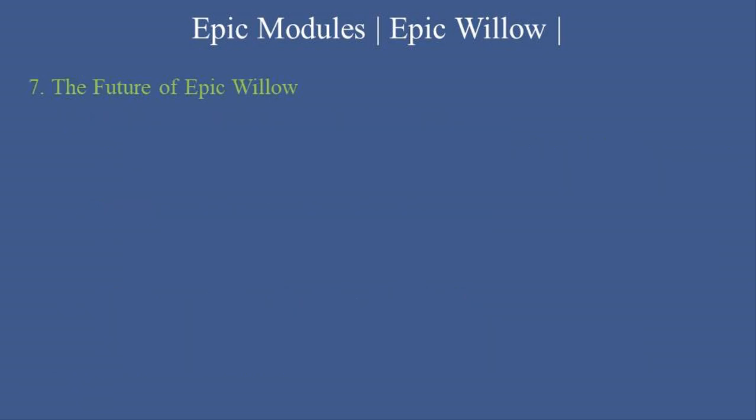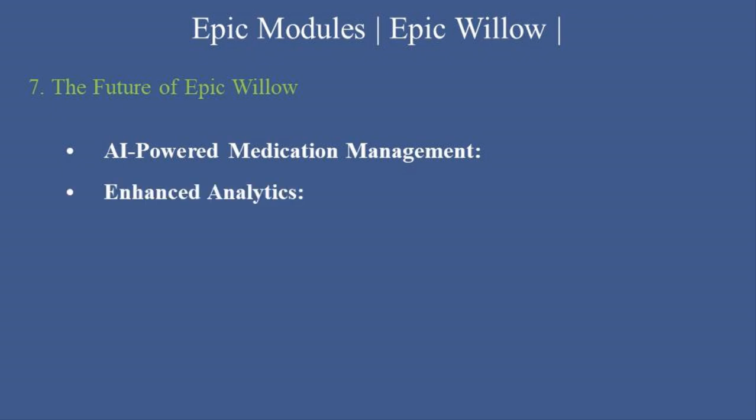The Future of Epic Willow: Epic is continuously enhancing Willow with features like AI-powered medication management tools to optimize inventory and predict medication needs; enhanced analytics with advanced dashboards for pharmacy performance and medication usage trends; and integration with remote monitoring, connecting pharmacy workflows to telehealth and remote patient monitoring systems.